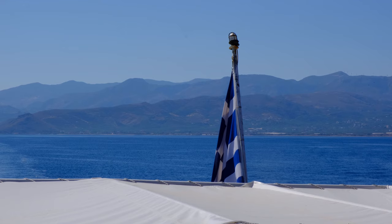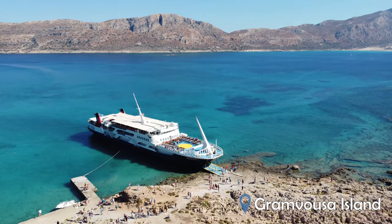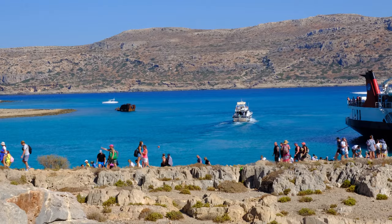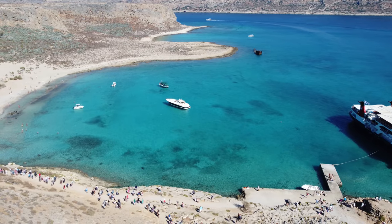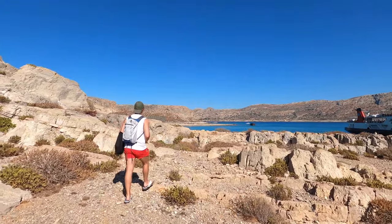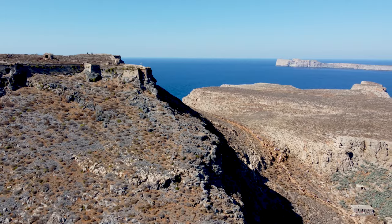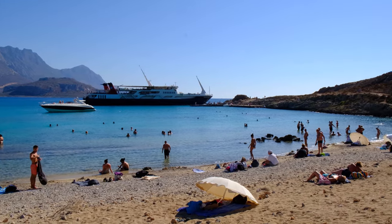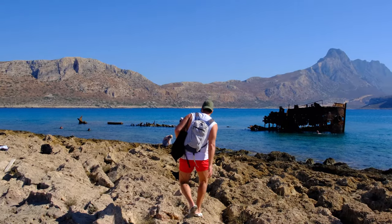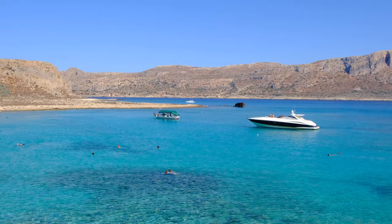The next stop on the boat tour is Gramvousa, a small island located a few miles north of Balos, around 10 minutes away by boat. Gramvousa is famous for its Venetian fortress and turquoise blue water. There's also an old shipwreck in the middle of the bay providing excellent photo opportunities and a popular snorkelling spot. You can take the 20-minute hike up the hill to see the Gramvousa fortress or kick back and relax on the beach below. You can either board the ferry from Kissamos, book a private boat tour or drive to Balos yourself by car — though the road is two miles of gravel path, so we opted for the boat option. Gramvousa is only accessible by boat.